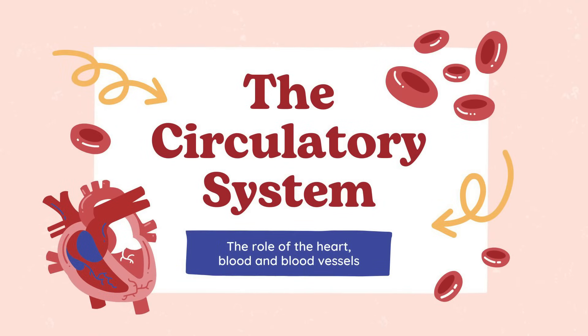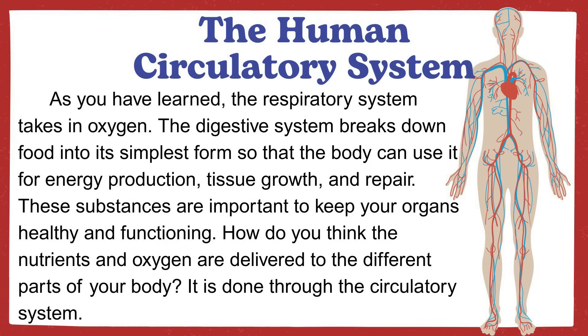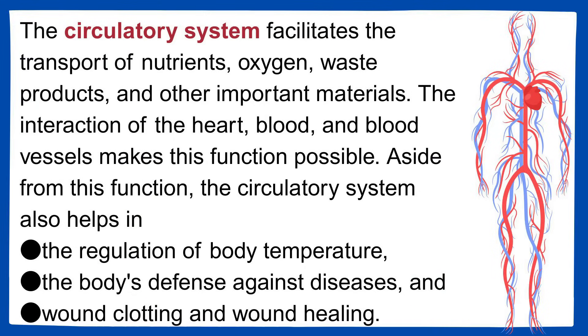The circulatory system. As you have learned, the respiratory system takes in oxygen, and the digestive system breaks down food into its simplest form so that the body can use it for energy production, tissue growth, and repair. These substances are important to keep your organs healthy and functioning. How do you think the nutrients and oxygen are delivered to the different parts of your body? It is done through the circulatory system. The circulatory system facilitates the transport of nutrients, oxygen, waste products, and other important materials. The interaction of the heart, blood, and blood vessels makes this function possible. Aside from this, the circulatory system also helps in the regulation of body temperature, the body's defense against diseases, and wound clotting and wound healing.